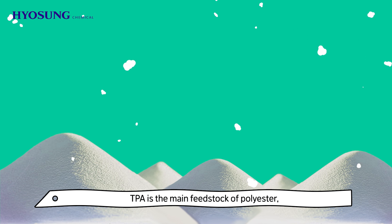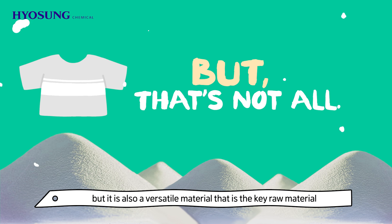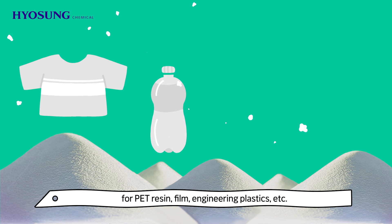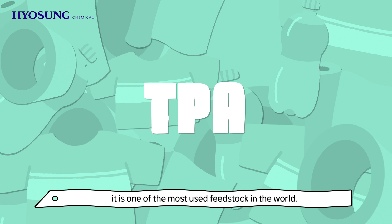TPA is the main feedstock of polyester, but it is also a versatile material that is the key raw material for PET resin, film, engineering plastics, etc. Since it is used in various fields, it is one of the most used feedstocks in the world.